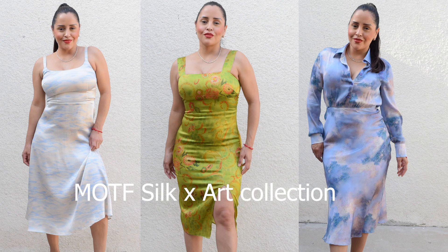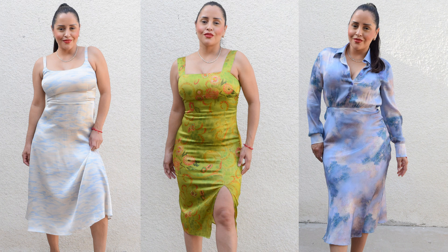Hey guys, welcome to another fashion try-on. This fashion try-on is sponsored by Motif, and this is their Motif Silk and Art Collection. This is business attire, so for those of you that are boss babes looking for stylish, high-quality silk wardrobe for business attire occasions like your meetings, presentations — this fashion try-on is for you.